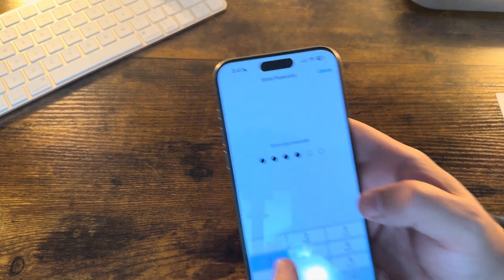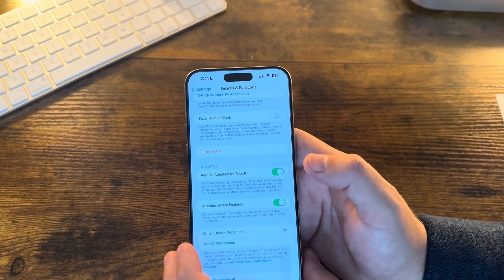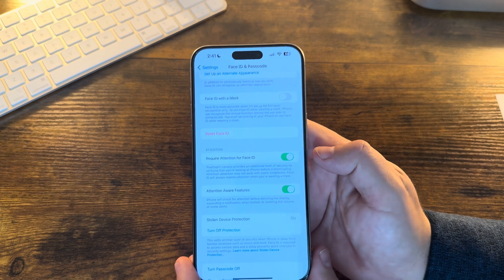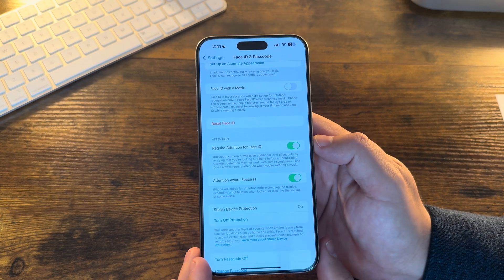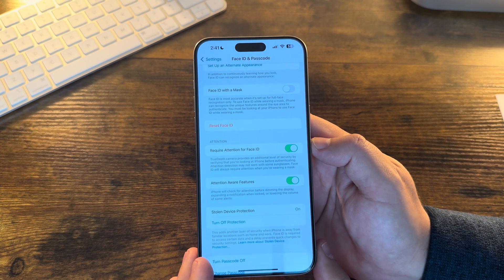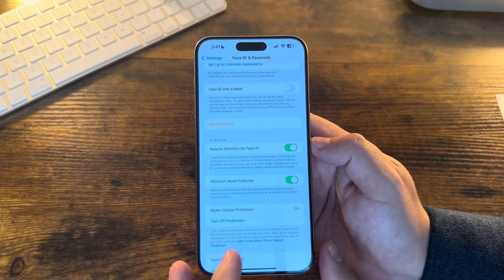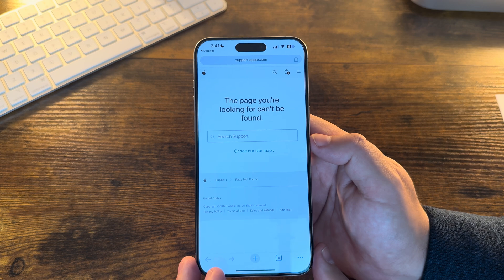Going into Settings and then into Face ID & Passcode or Security, you can see Stolen Device Protection is now on. It reads: 'This adds another layer of security when iPhone is away from familiar locations such as home and work. Face ID is required to access certain data and the delay prevents quick changes to security settings.' You can click to learn more, which takes you to an Apple support document when it is live.